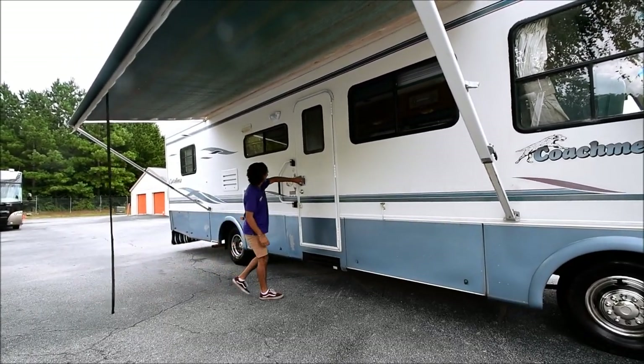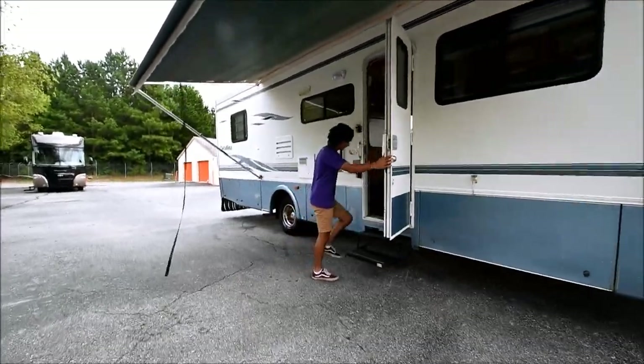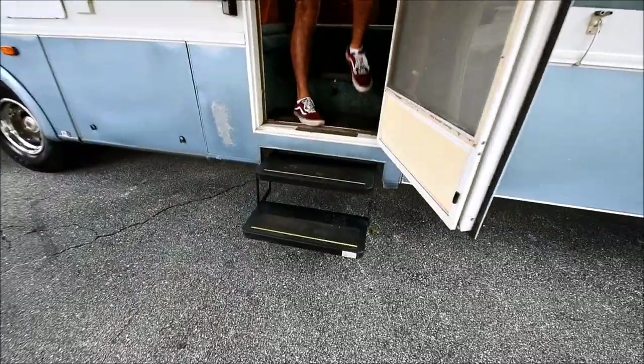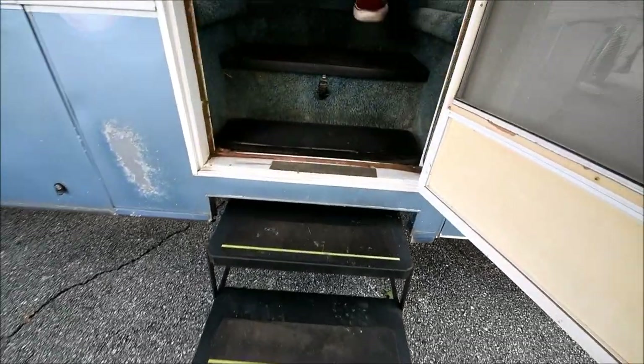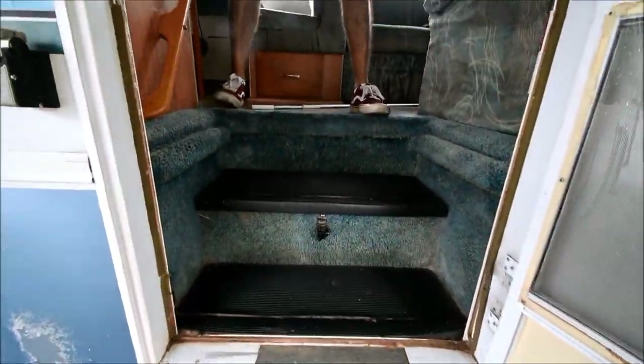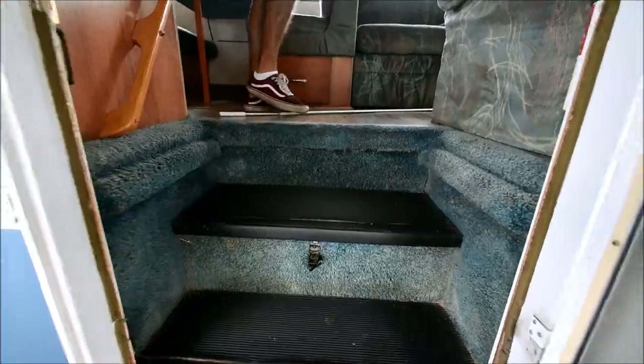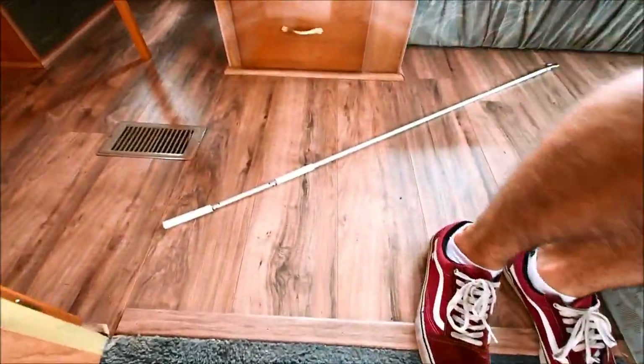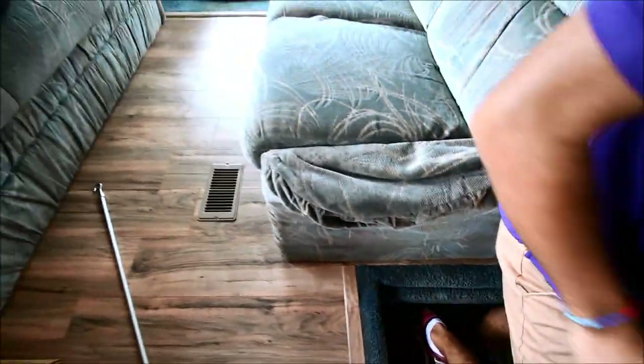Let's take a step inside. It's got a double step that's automatic — the coach is running so that's why it stays in. The coach has been sitting here idling for about an hour in 95 degree weather and it is just fine — sitting there at normal temperature, dead center.